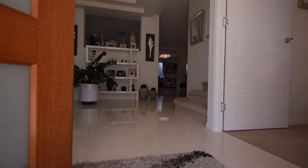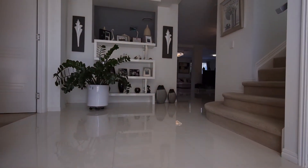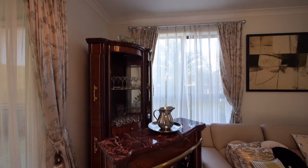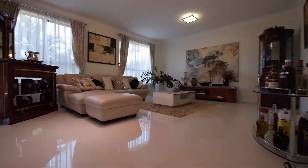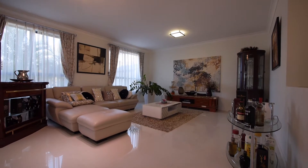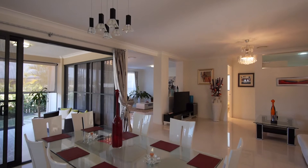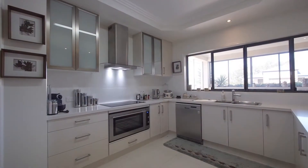When you step into this modern, contemporary and masterfully built designer home, you'll notice the large main foyer with exquisite high ceilings. Leading off the main entrance is the family living area and formal lounge, dining room, and open plan kitchen.